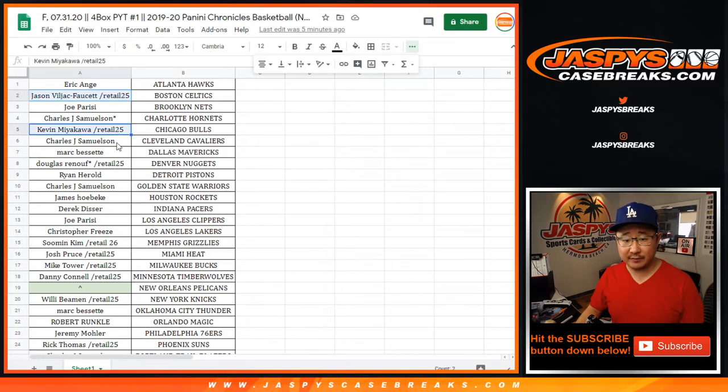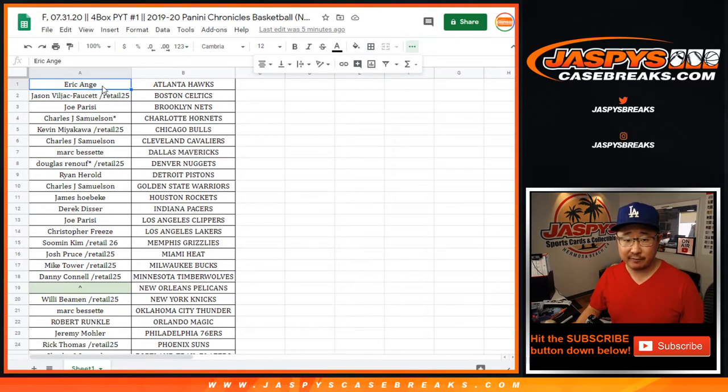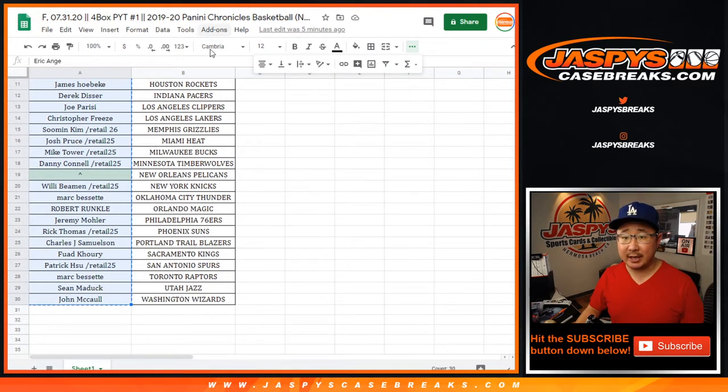Congrats to the winners of spots right here as well via the retail pack breaks. Thanks to the people who bought Team Straight Up — I appreciate that. Everyone, whether you won a spot or bought a spot straight up, everyone has a chance at the Pelicans. So let's do that randomizer first. Let's grab everybody's names.